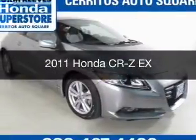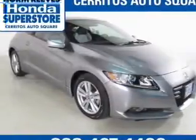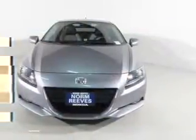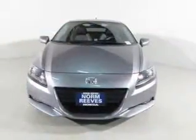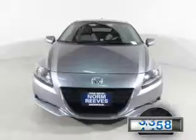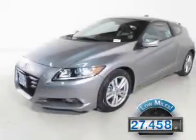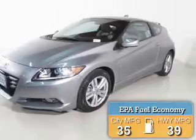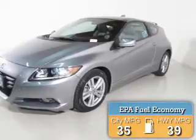This is a used 2011 Honda CR-Z. It's powered by front-wheel drive, four-cylinder engine, and a continuously variable transmission. With fewer than 30,000 miles, this vehicle has a long road ahead. Great fuel efficiency saves you money by requiring fewer trips to the gas station.